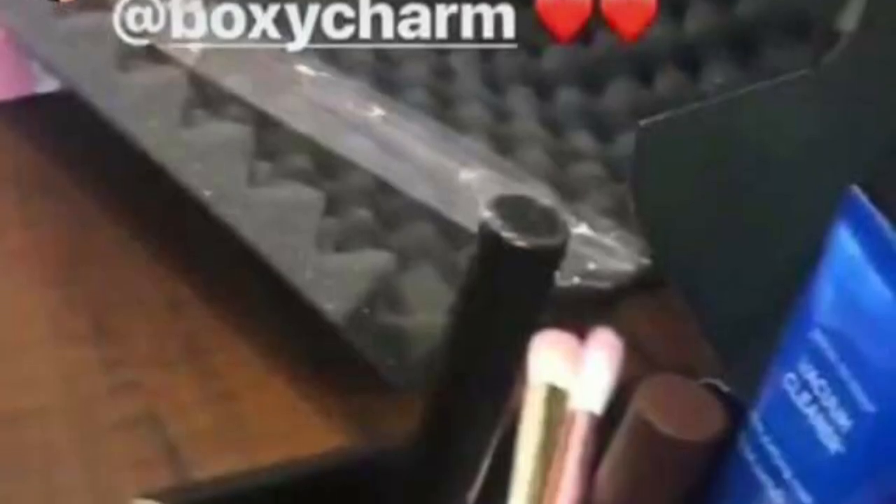Hey guys, I hope you're having a fantastic Friday. Here you will see a post at BoxyCharm by the Makeup by Jack Instagram page. We can only believe that this is one of the variations of the April BoxyCharm box.